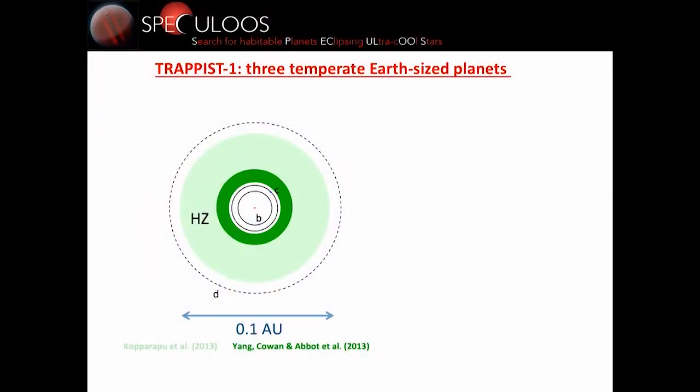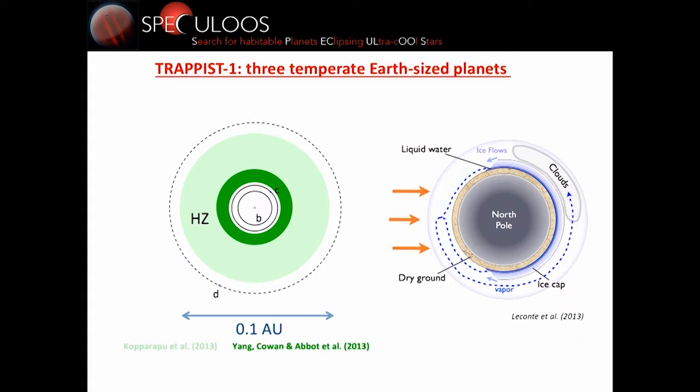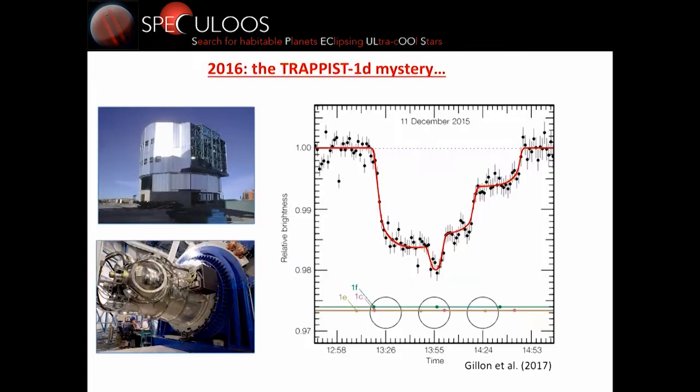Our vision of the system in 2015 was the following: planets B and C were not in the habitable zone but were temperate, with equilibrium temperatures below 400 Kelvin. They were not in the habitable zone even with extensions toward shorter periods. For planet D, we didn't know. There was still the interesting possibility for B and C to have some liquid water on the terminator — the edge of the planet between the dayside and nightside hemisphere — where in given models some liquid water could accumulate.